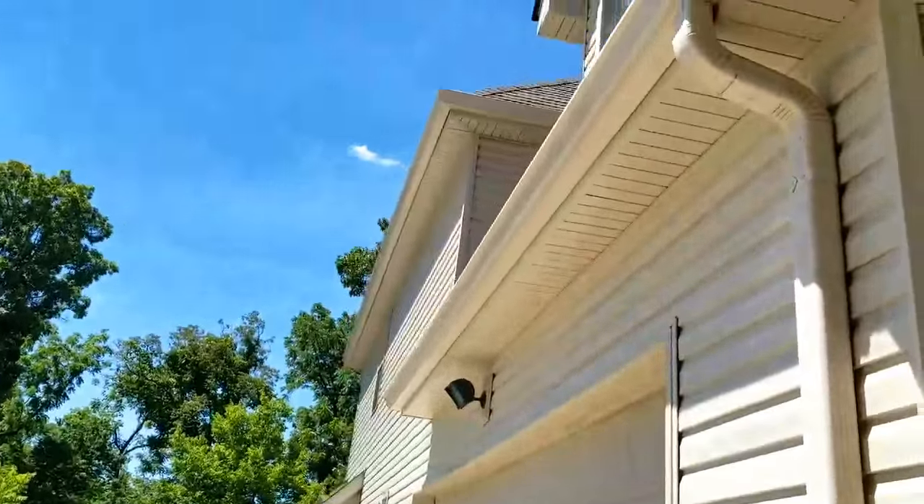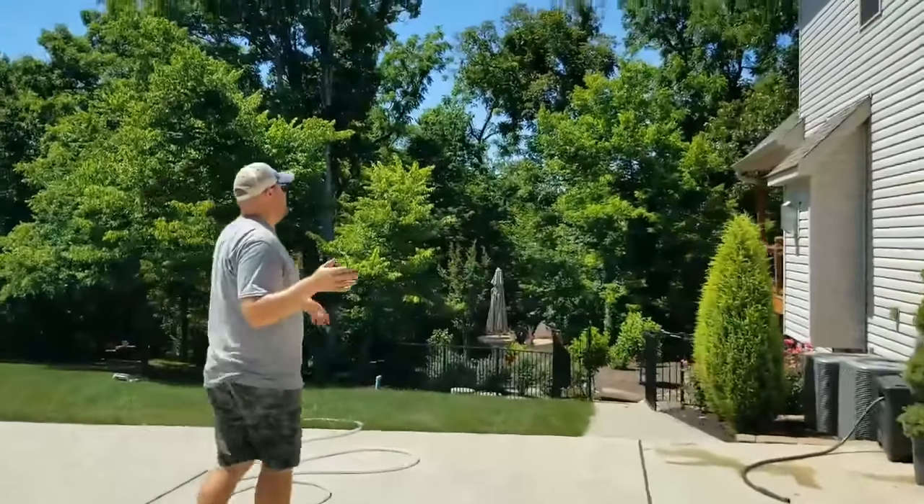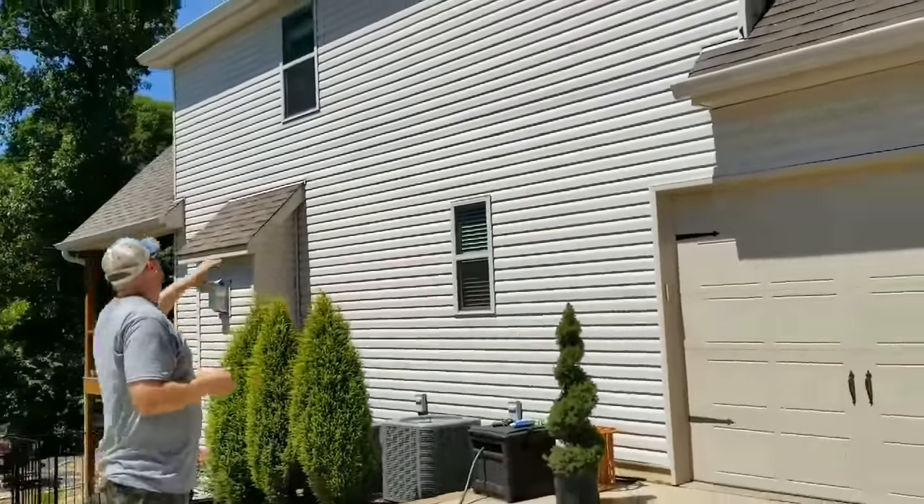If you come back here, you can see the house gets much bigger. From the back, it goes from a one-story in the front to a three-story in the back. We're going to treat all of this.